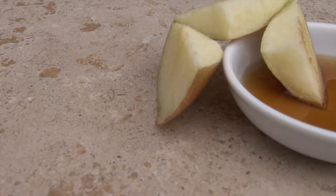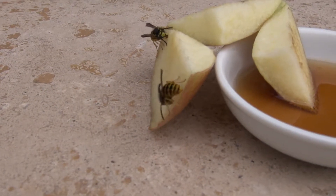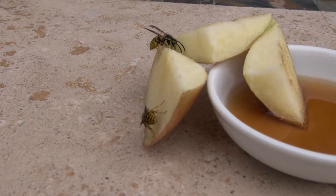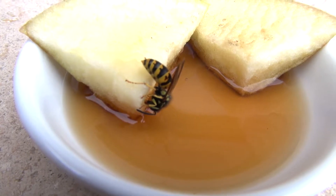It has a hollow stinger which can inject venom into its victim should the wasp be disturbed or its home threatened. And unlike the bee, it can sting more than once, so you better be careful.